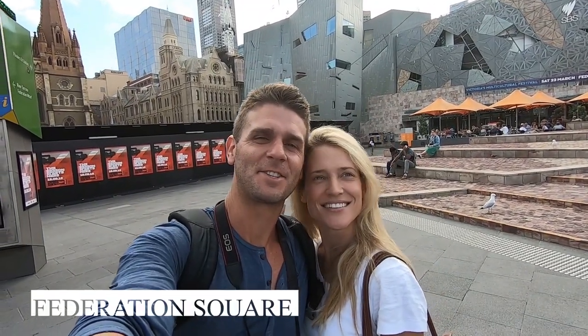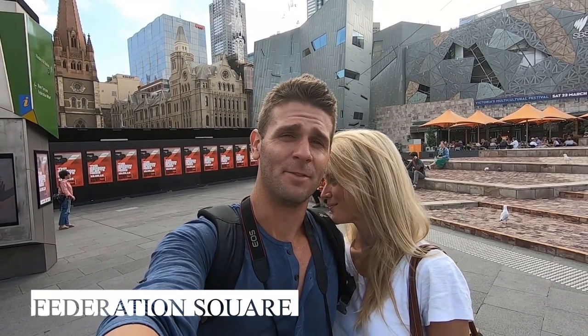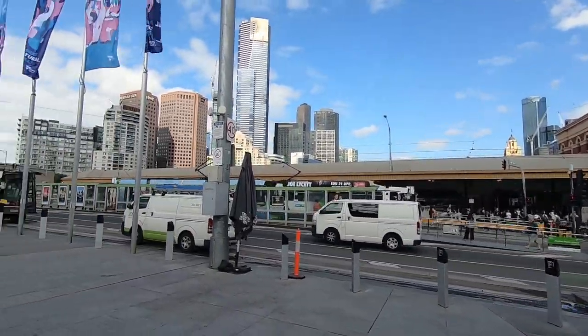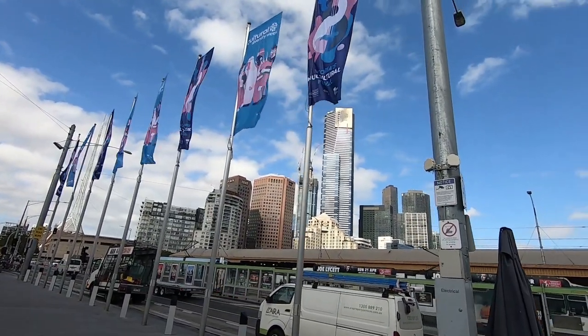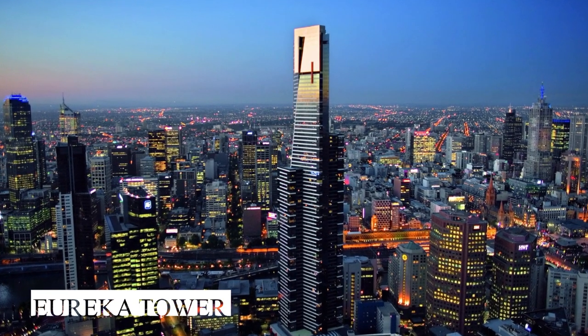We are in Fed Square here in Melbourne — the starting point for our vlog today. We have Flinders Street Station just over there, trams, and a transport bar. Over there we've got the Eureka Tower, and you can actually go up to the top — there's an observation deck. We'll try and get up there today to get full views of the city.